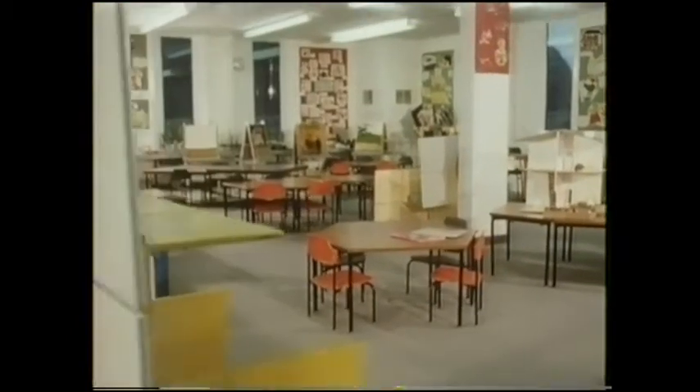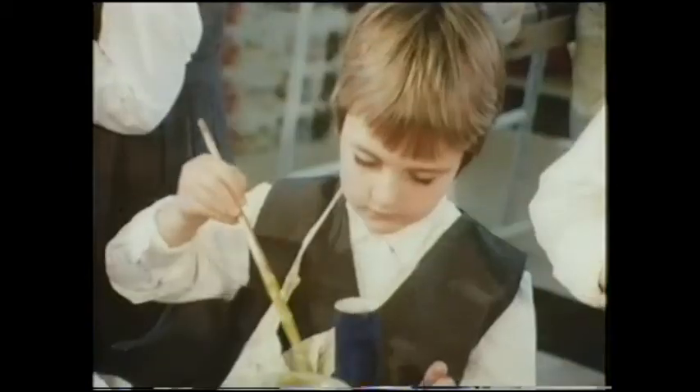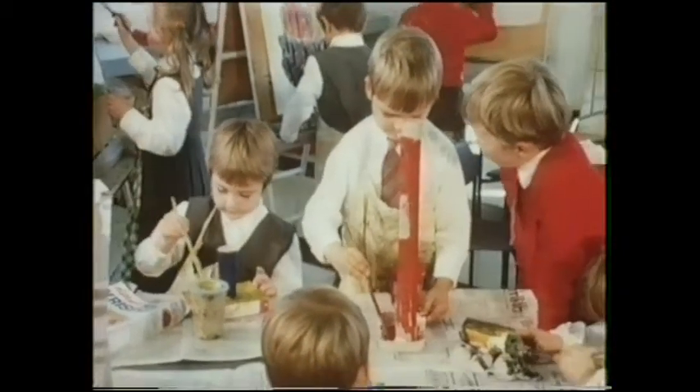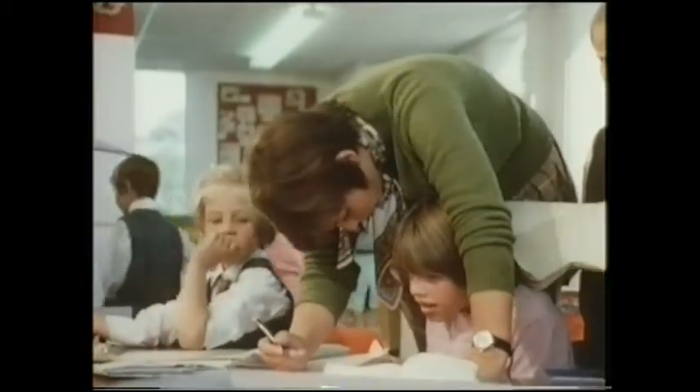And then we thought about our infants. In fact we were always thinking about our infants. We felt that they might feel a little bit lost in a great large area, so we put them nicely at one end with three walls around them so they would have their own part and yet still be part of the whole thing. And they've got a large messy area where they can do all the things they love to do in freedom, but they can still be part of the whole thing.